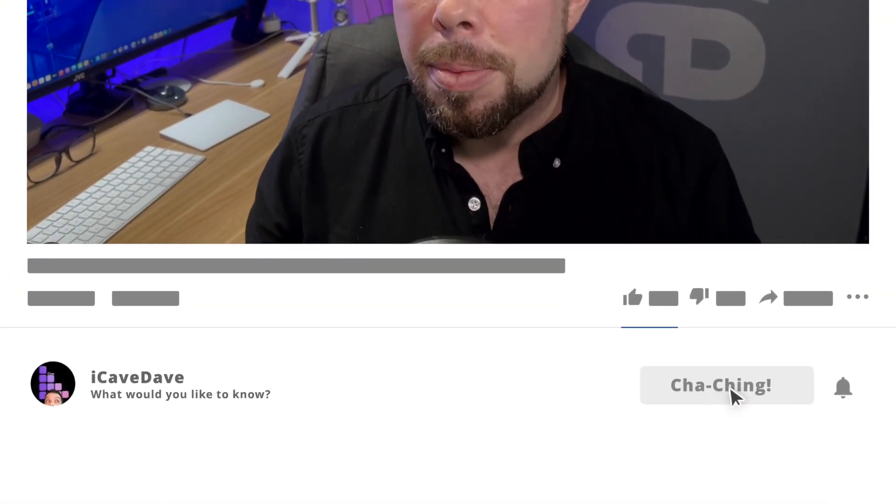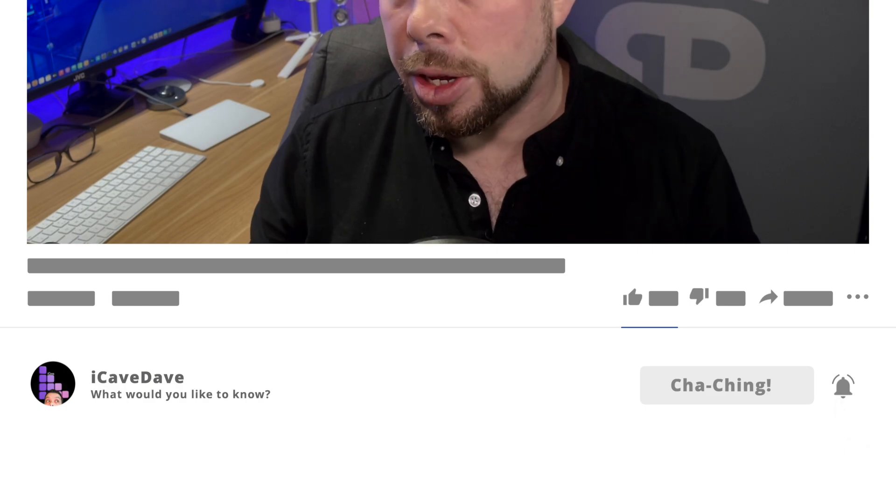Next up we have iCave Answers, where I answer all of your questions from the comments section. Feel free to leave them below with the hashtag iCaveAnswers, and make sure you subscribe so you don't miss your answers.